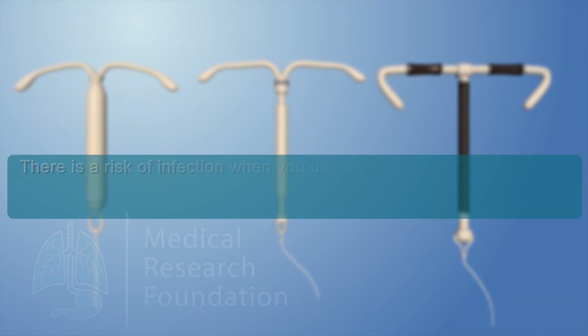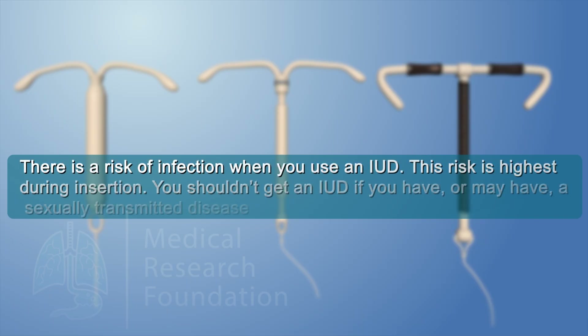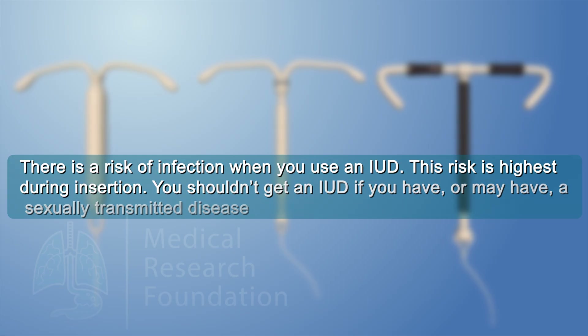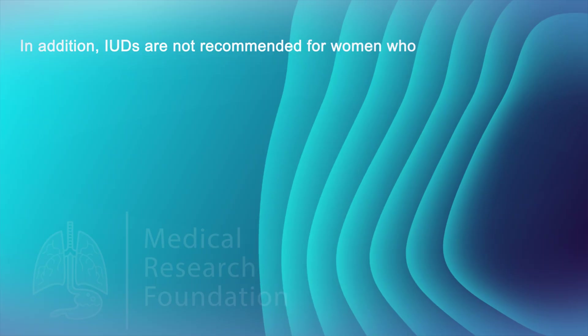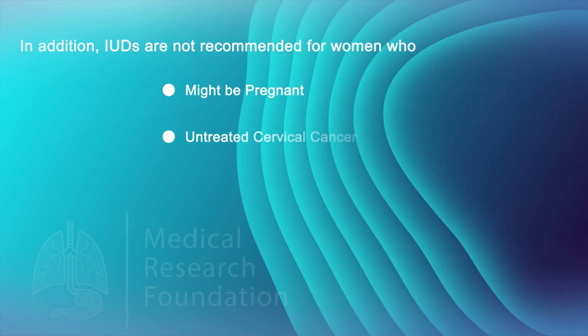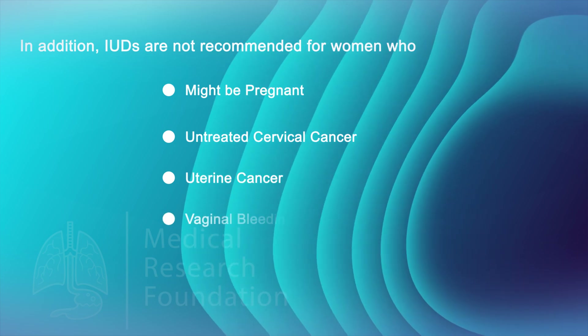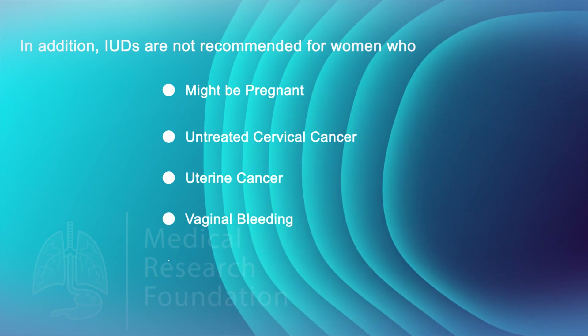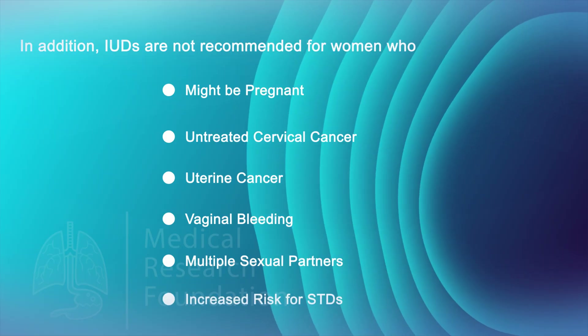Risks of an IUD: there is a risk of infection when you use an IUD, and this risk is highest during insertion. You shouldn't get an IUD if you have or may have a sexually transmitted disease. IUDs are also not recommended for women who might be pregnant, have untreated cervical cancer, have uterine cancer, have unexplained vaginal bleeding, or have multiple sexual partners due to an increased risk for STDs.